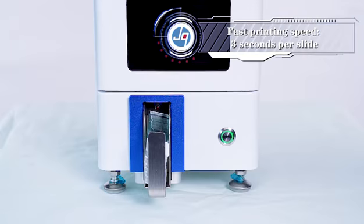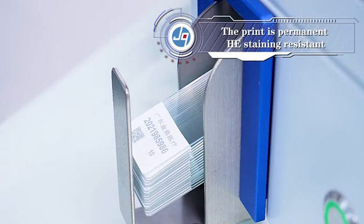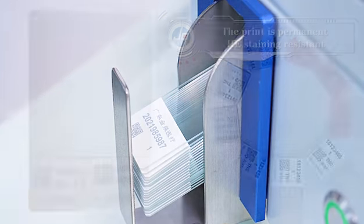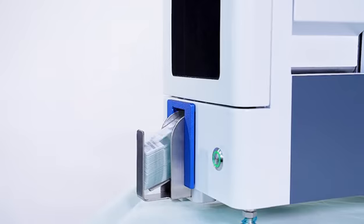Fast printing speed: 3 seconds per slide. The print is permanent and HE staining resistant. Compatible with painted slides and adhesion slide printing.